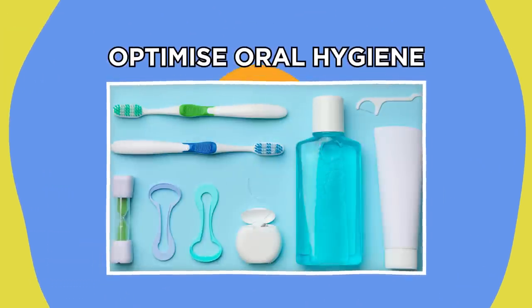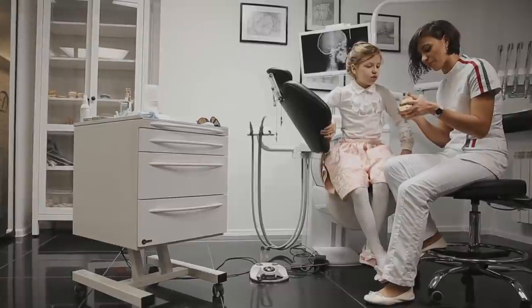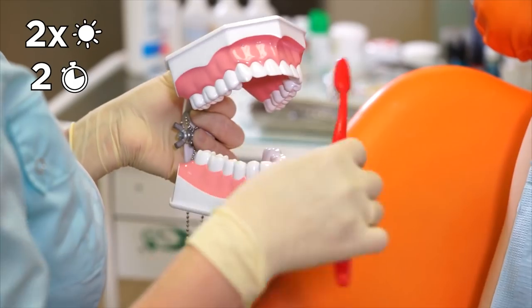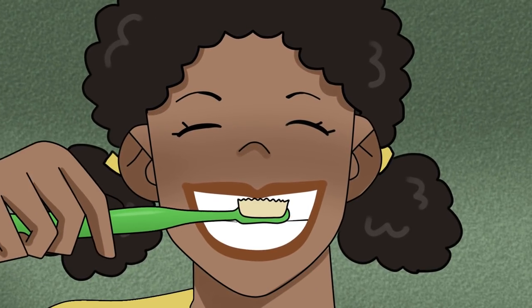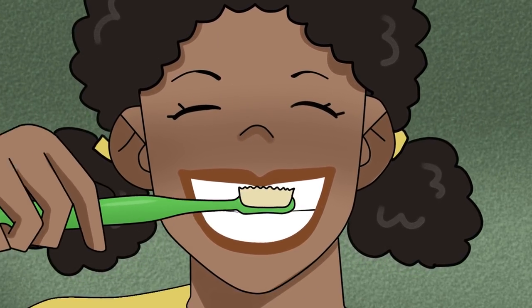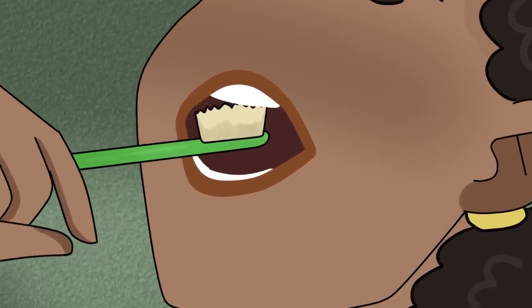The last simple trick for whiter teeth is the most obvious, and it's one you've probably heard your dentist say time and time again. Brush properly. Proper brushing means brushing twice a day for at least two minutes, as well as after you consume staining or sugary food and drink. You should also brush in small circular motions to ensure you're not putting too much pressure on your gums, and don't forget to brush the inside, outside, and chewing surfaces of your teeth.